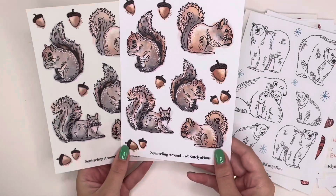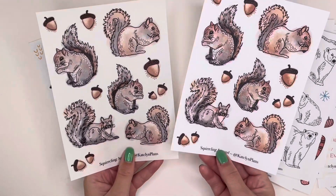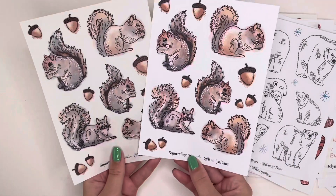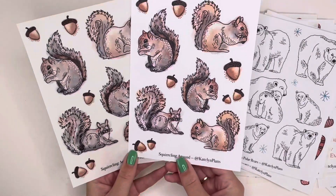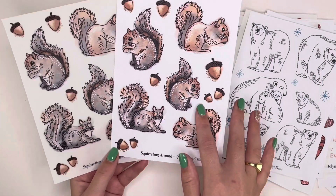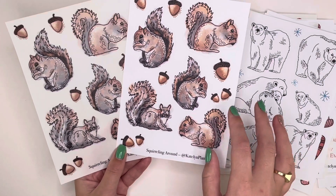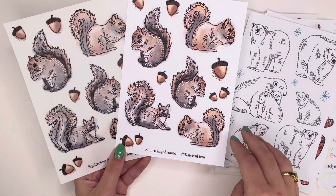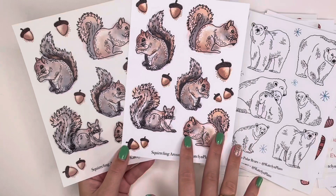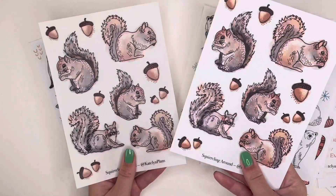Next is 'Squirreling Around' — I love squirrels and wanted to celebrate them. The paper version is a little more vibrant than the clear, but either works depending on your planner. There are five squirrels and a bunch of acorns — I reddened up the acorns from the fall foliage sheet to match better. I love the polka dotting on the squirrels. I think they'd pair well with other stickers in this collection for a winter spread.